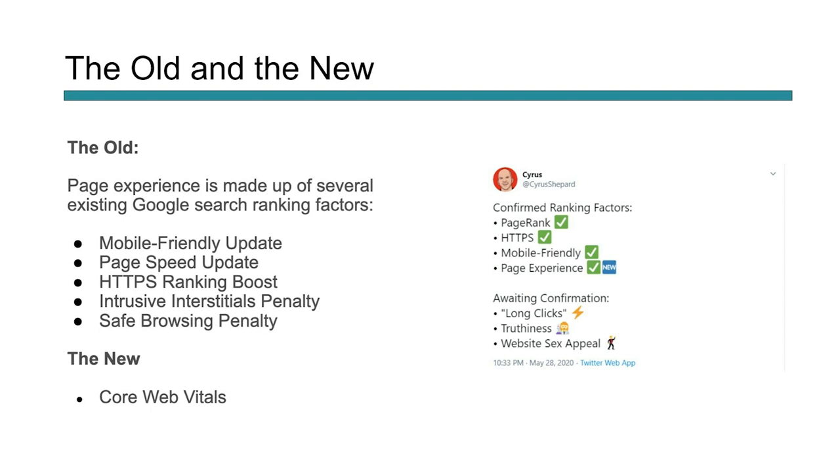This is a tweet from Cyrus Shepard — you might know him from Moz and Whiteboard Fridays. These are the things that we do know: PageRank, confirmed ranking signal; HTTPS, confirmed ranking signal; mobile experience, confirmed ranking signal, all from Google. And now we know for sure page experience is coming as a core ranking signal, something they're going to be adding into their search algorithm to rank a page.